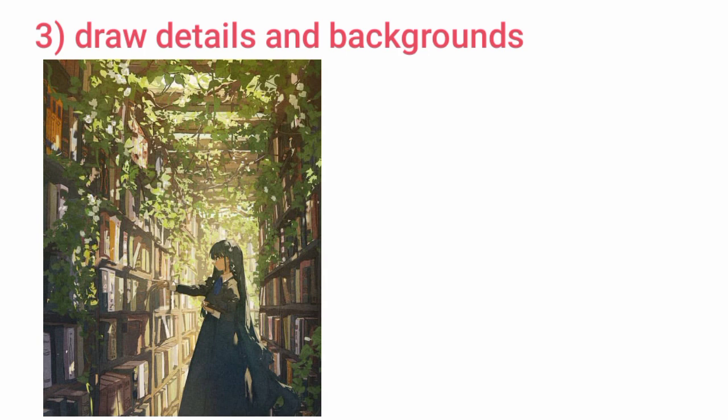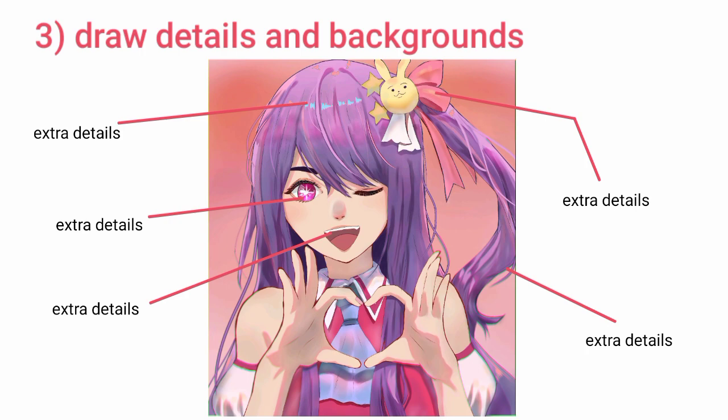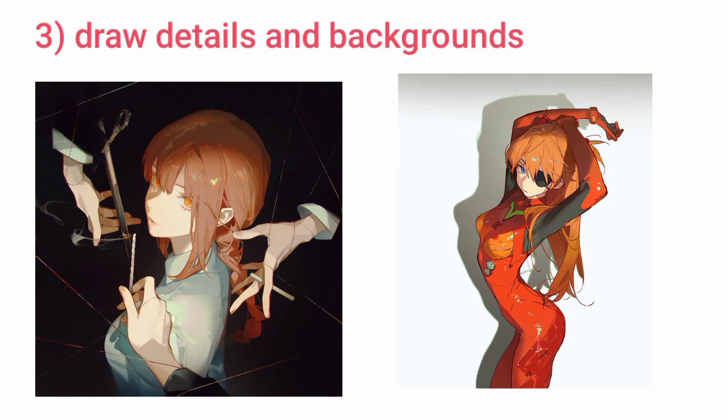Tip three: draw details and backgrounds. Look at this — isn't it appealing? No matter how basic you are, you will always love a little extra. So if you want to make your art look good, try adding extra detail to your characters, draw good backgrounds, and maybe don't keep the pose too simple — keep it a little dynamic.